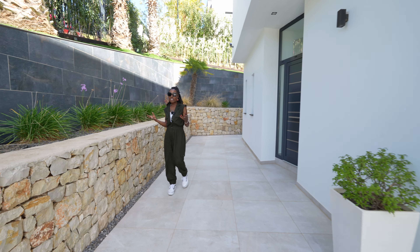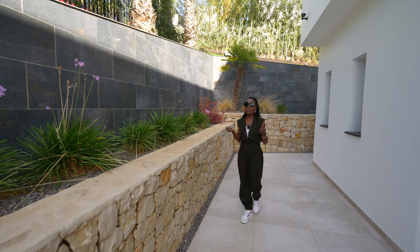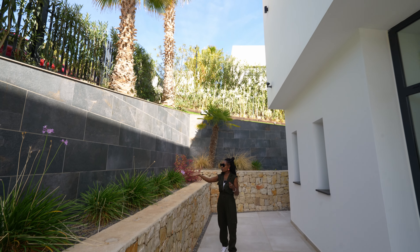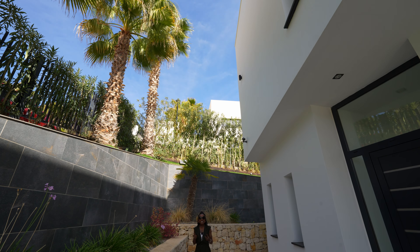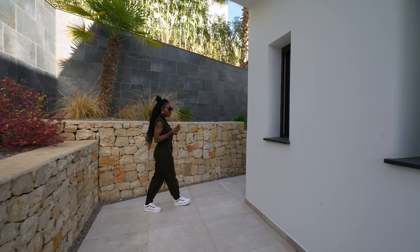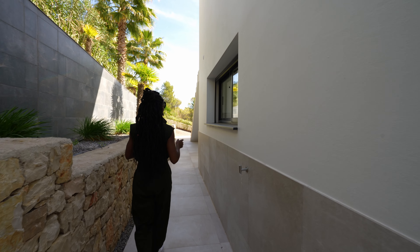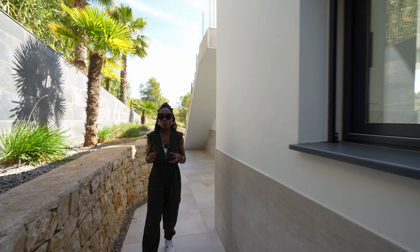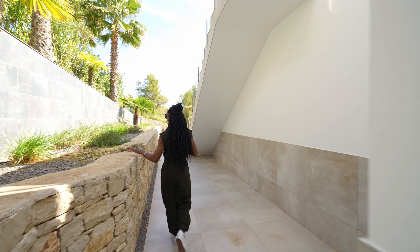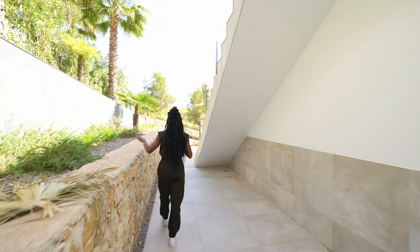Shall we start the tour? As I come in through the main entrance at street level and come down the steps, I'm going to show you around the gardens and terraces of the property. You have this beautiful entry area which is just absolutely fantastic. Feast your eyes on the modern architecture, the design and the aesthetic of this building with the dark slate stone.